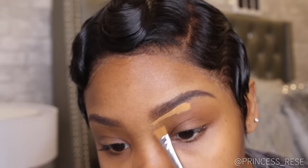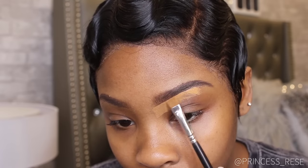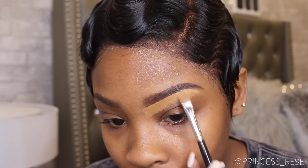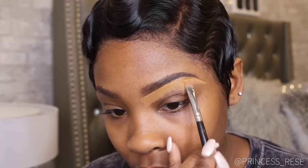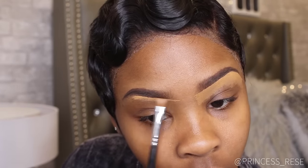I am now going to use one of my favorite concealers — LA Girl Pro Concealer in the color Fawn — to outline my eyebrows. I'm dragging down the concealer so that it makes it easier to blend out. I then add a pea size of foundation to the concealer to outline the top of my eyebrows to give it a more natural look.